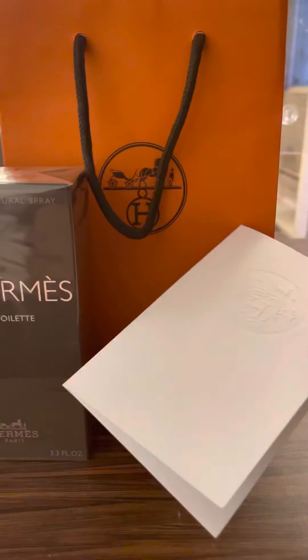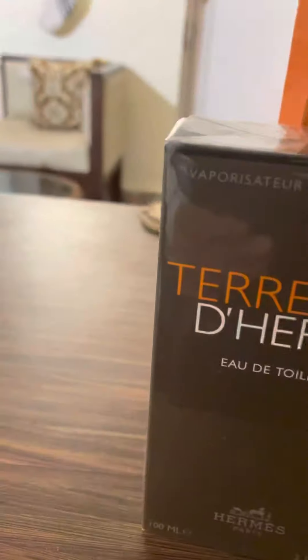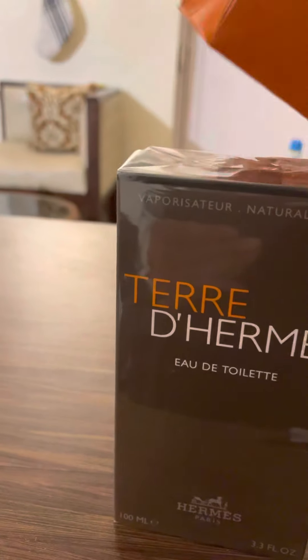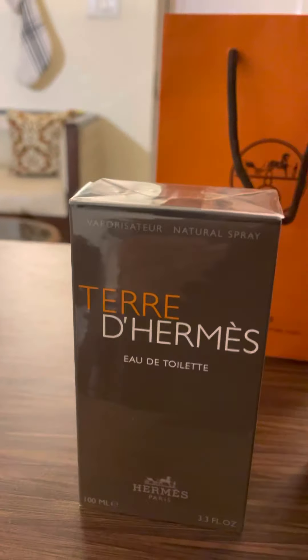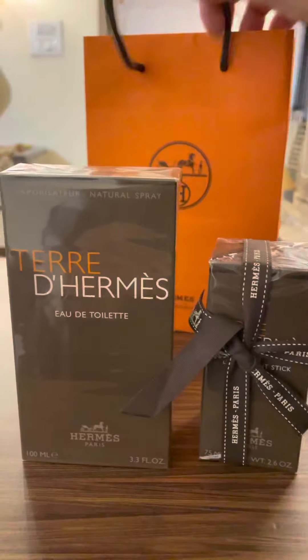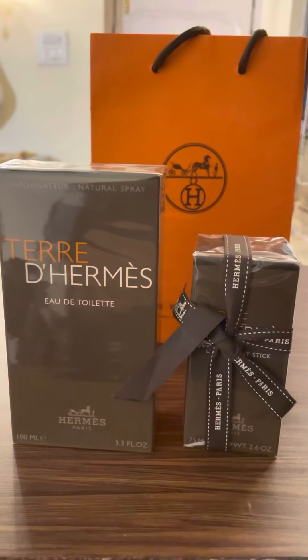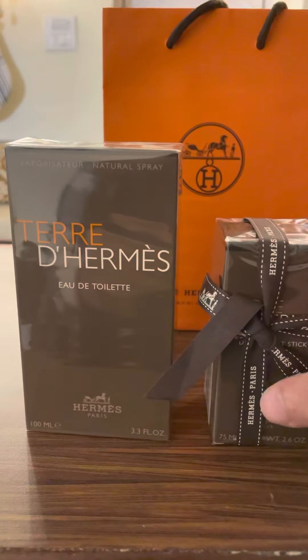This one is the receipt, my bill. Let's keep it aside. As the winters are arriving, I thought to buy the Terre d'Hermès — the orange stick as well — for the Indian heats.